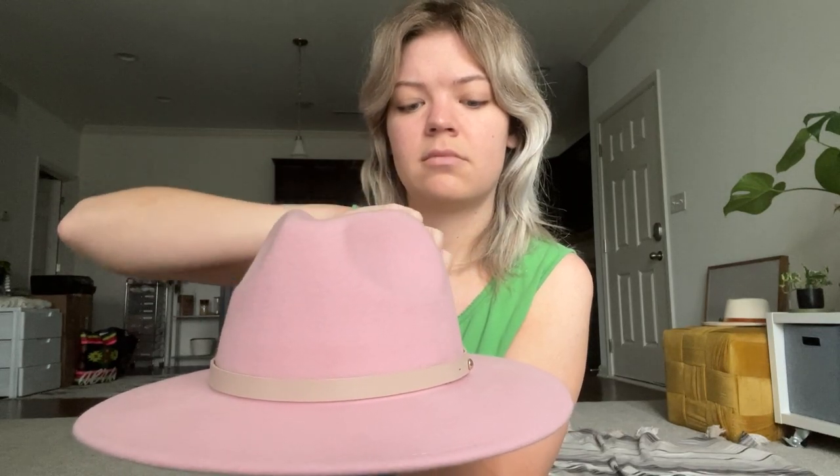I also brought this hat. Should I wear this hat? I can't decide if I should wear this or not, or if that's kind of goofy. I guess I can keep it on for a little bit. Okay, so let's get started.